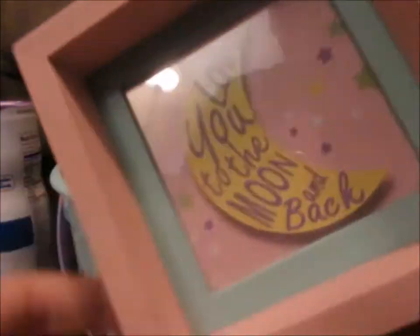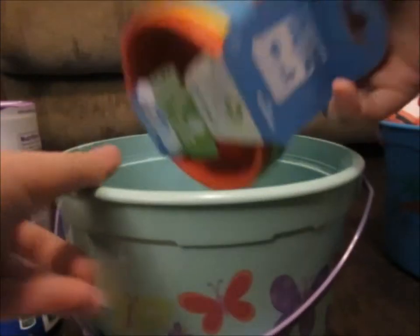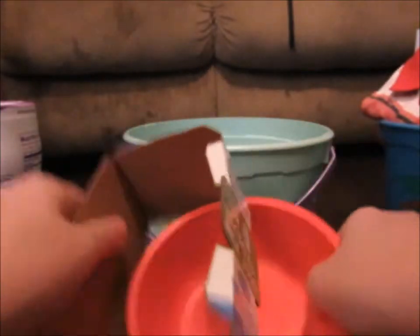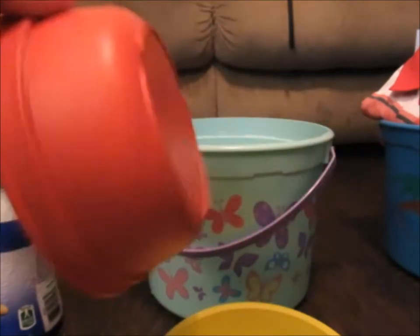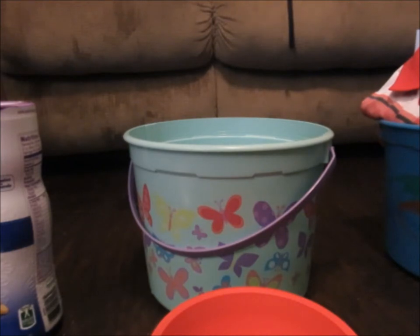We also got her this 'Love You to the Moon and Back' book as well. My mom used to read me the book all the time, so I plan on keeping up with the tradition. And the last item is three bowls, because she is interested in food and is starting to get ready for big girl foods.